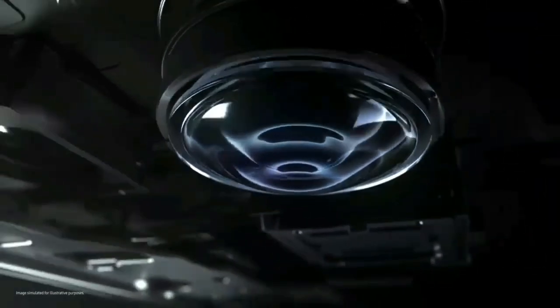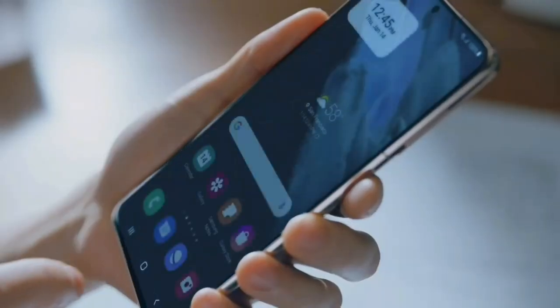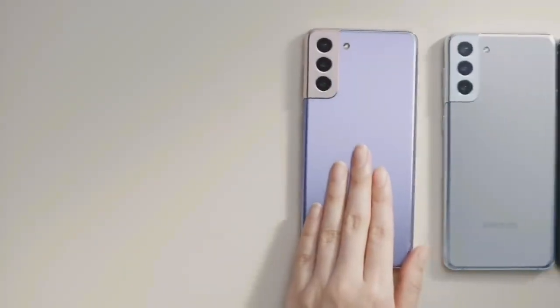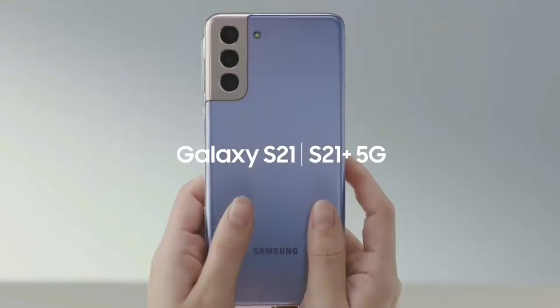Samsung Galaxy S21 series has received a new update in the USA for unlocked units. In the USA, carriers include AT&T, Cellular, Sprint, and others. Through these unlocked units, the update has been rolled out.